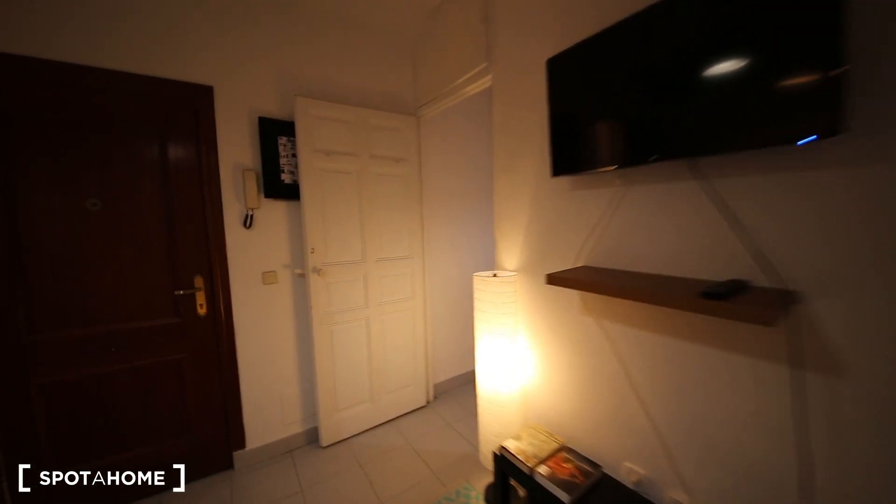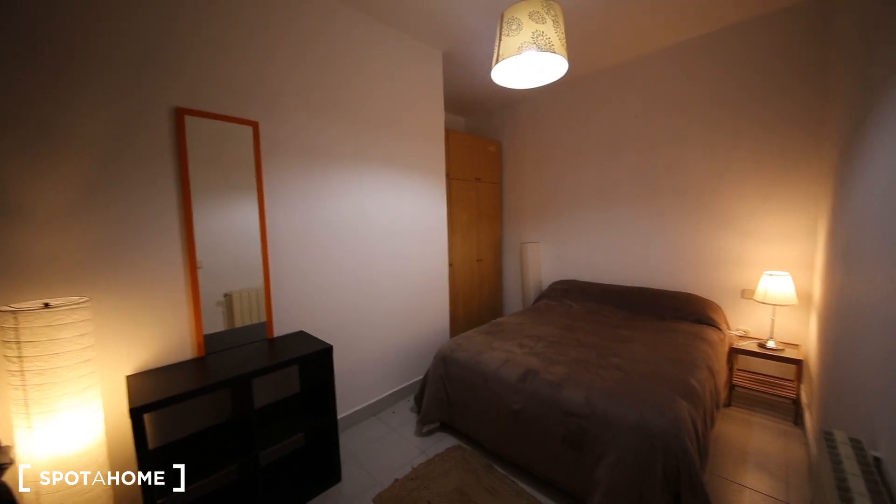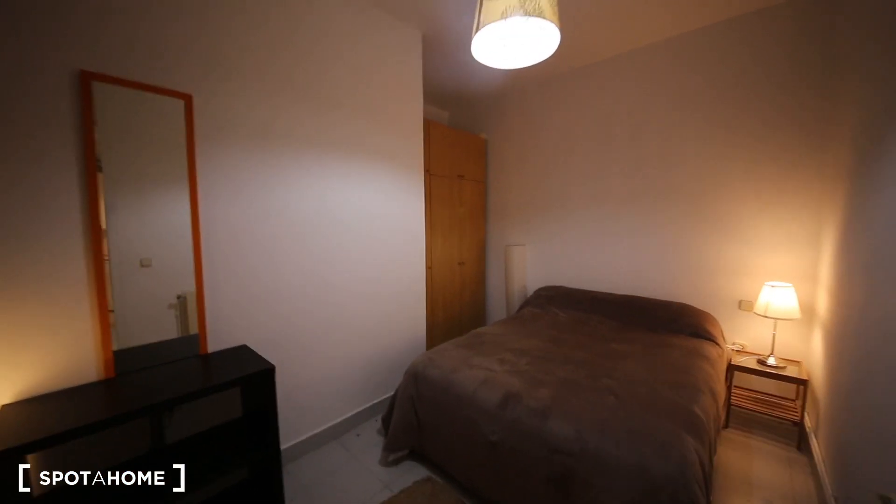Now I'm going to show you the bedroom. It has a double bed, heater, bedside table, and this wardrobe which is quite big. It has some more storage space over here, and it has this little balcony which goes to an internal patio as well.